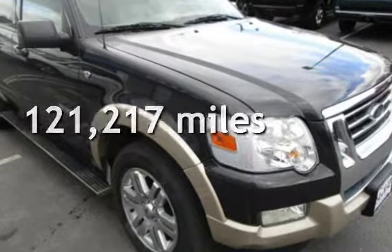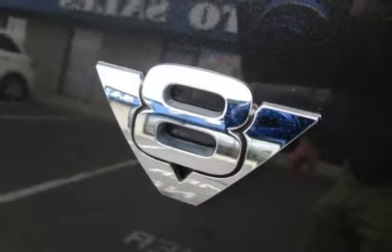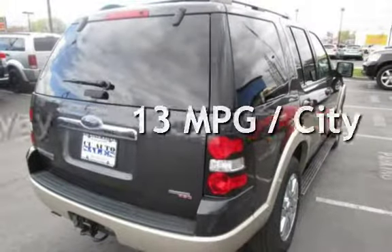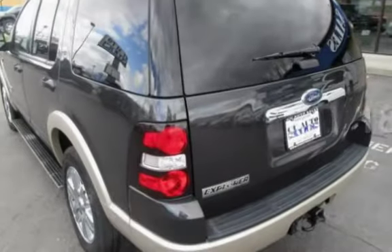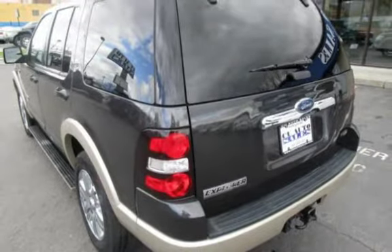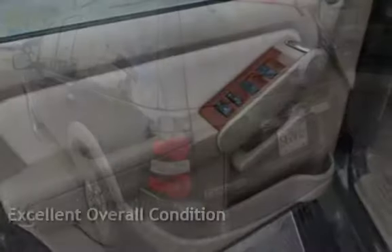This Ford has less than 120,000 miles on the odometer. Estimated fuel economy for this vehicle is 13 miles per gallon in the city and 18 miles per gallon on the highway. This vehicle is in excellent overall condition.